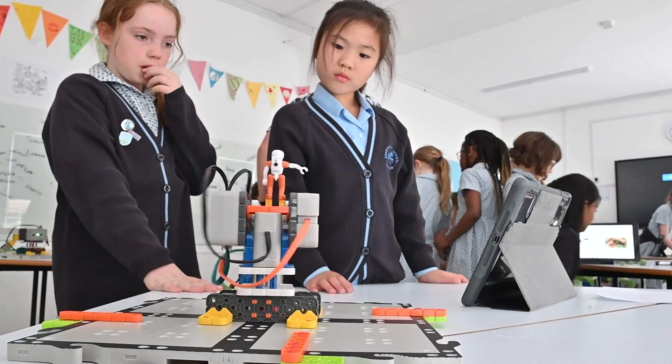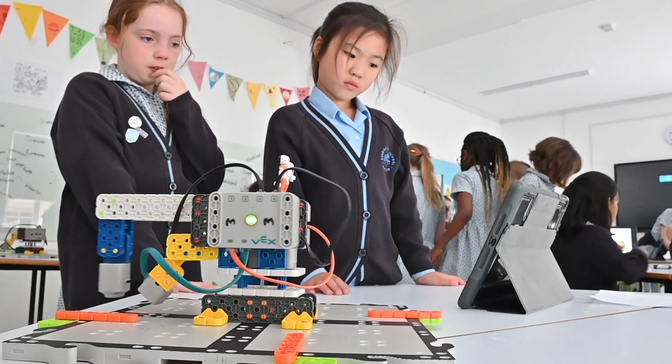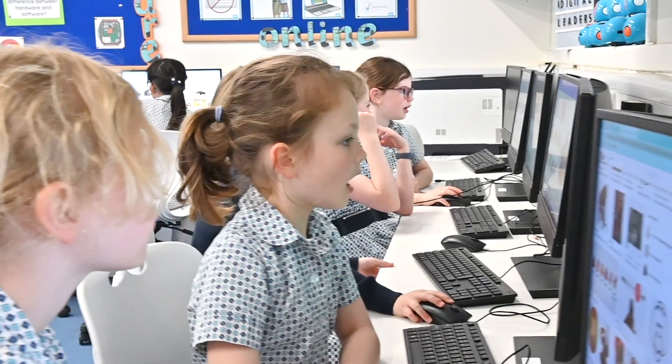Our girls have weekly computing lessons and they're taught to be creative and to collaborate, all the way from nursery where they're programming toys, through Year 4 currently programming robotic arms, and Year 6 have been busy programming micro:bits and using the Flow Lab programming language.